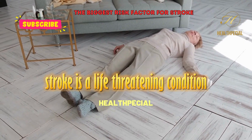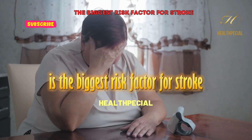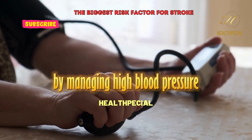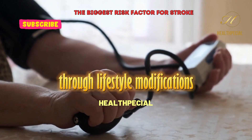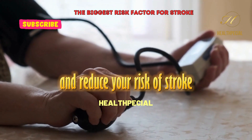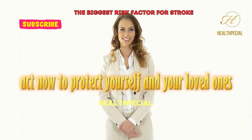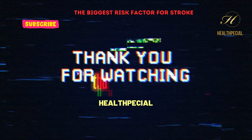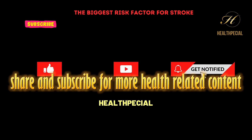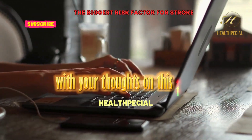Stroke is a life-threatening condition that can have devastating consequences. High blood pressure is the biggest risk factor for stroke, but it's also preventable. By managing high blood pressure and other stroke risk factors through lifestyle modifications and medical interventions, you can take control of your health and reduce your risk of stroke. Don't wait until it's too late — act now to protect yourself and your loved ones.